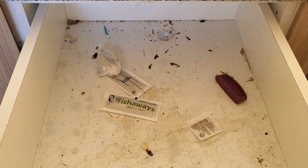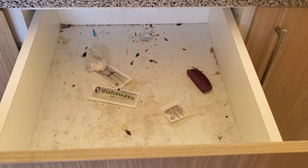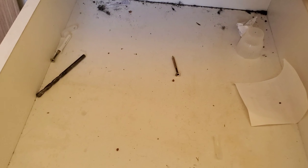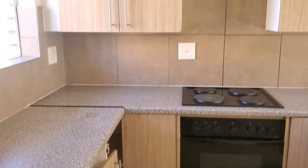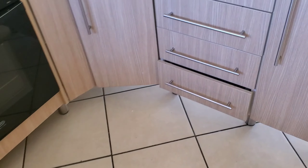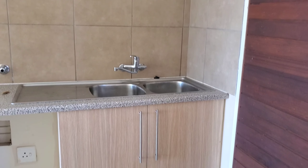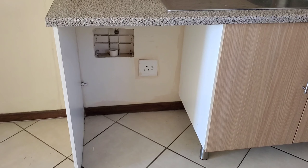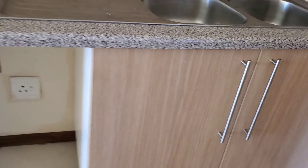I mean if this was the bottom drawer I would say okay, because they don't see it every day — but this is a top drawer. On this side of the kitchen, behind the door, you find the sink and the space that is supposed to be for your dishwasher or washing machine, and the space here for your refrigerator.